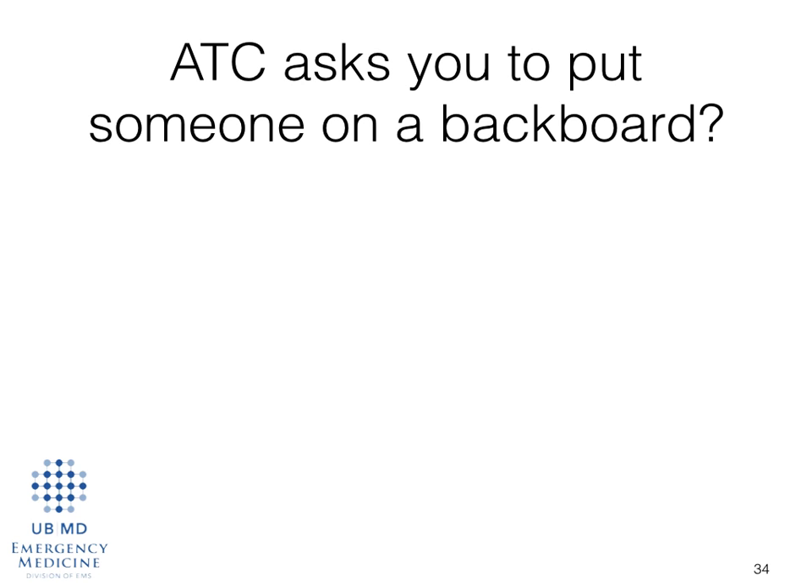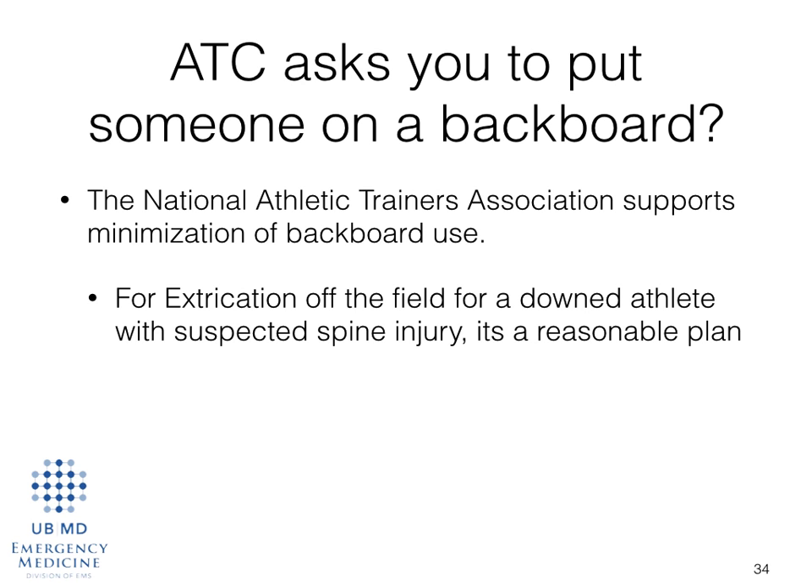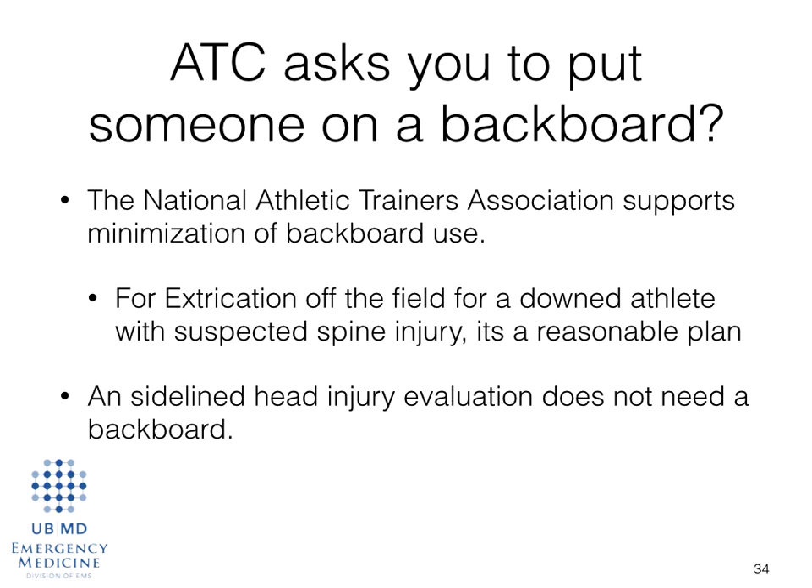If the certified athletic trainer on the sideline asks you to put someone on a backboard, know that the National Athletic Trainers Association does support the minimization of backboard use as discussed in this protocol. For extrication off the field for a down equipment-laden athlete, it's still probably a reasonable plan. If you're asked to assess somebody for a sideline head injury, that person does not need to be placed on a backboard — we are not using the standing takedown. If they have a head injury, you should still evaluate their cervical spine, but an alert or even confused head injury does not need a backboard. If they are confused, they should receive a cervical collar.